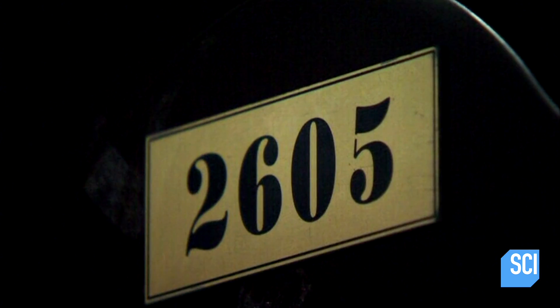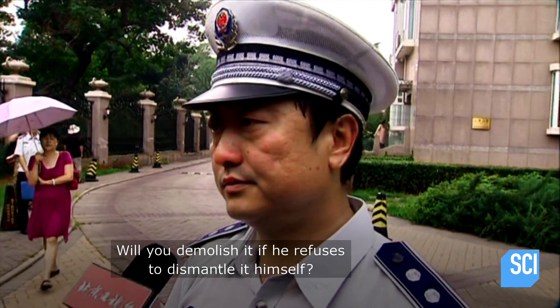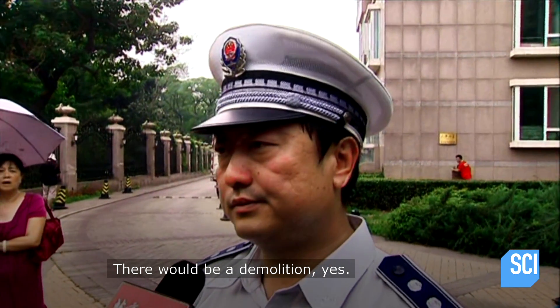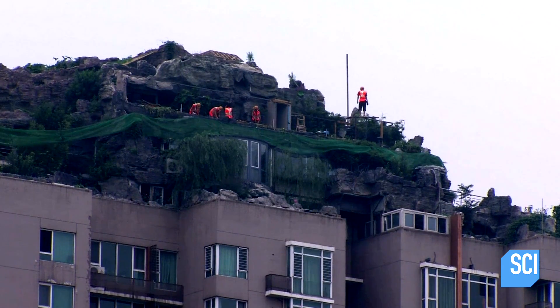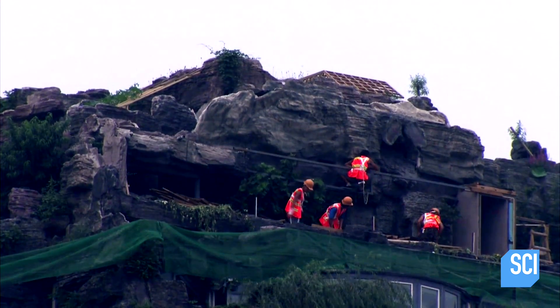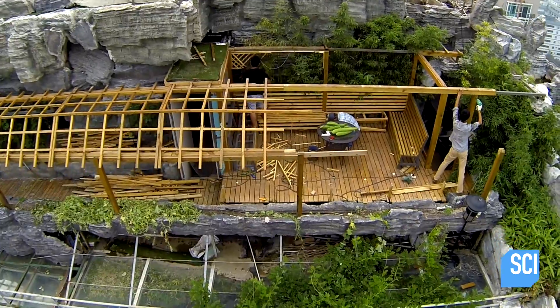Officials give the owner of the top floor penthouse two weeks to remove his rooftop mountain. Days later, workers start to remove the weird mountain. Its owner was given just 15 days to dismantle what took more than six years to build.